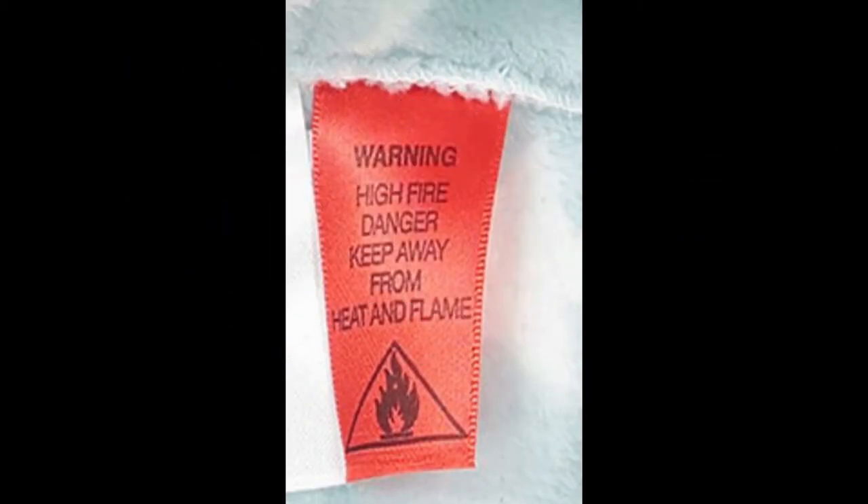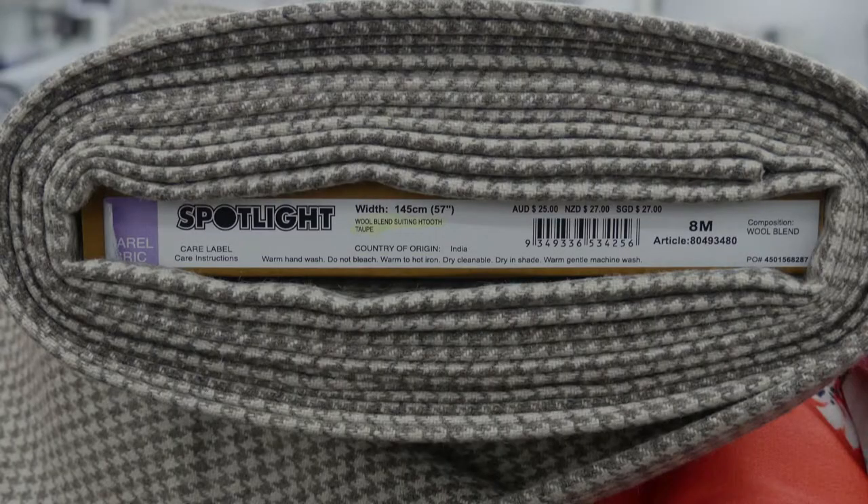This label is on a girl's dressing gown, and in this video I will demonstrate why certain fabrics are not suitable for animal or children's clothes. When buying clothes or fabric, read the label — they are there for a reason.